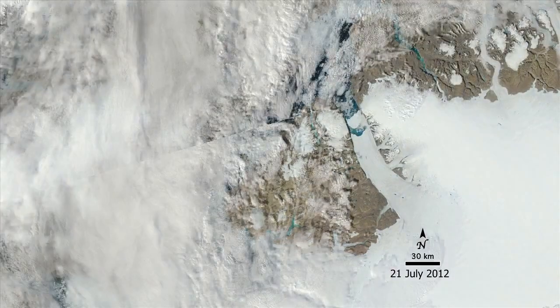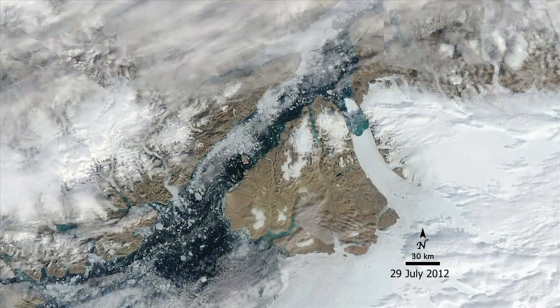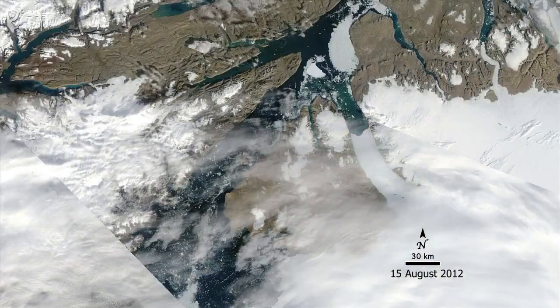Scientists have been watching this crack develop since 2001. Ocean temperatures are one factor determining when glaciers will calve an iceberg. Warmer water destabilizes the ice.